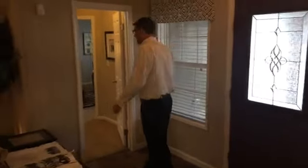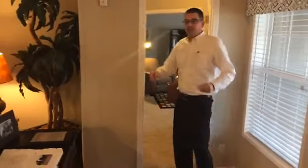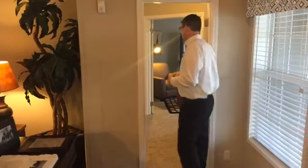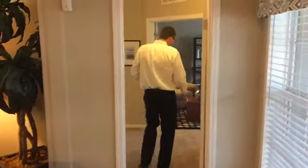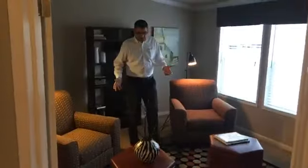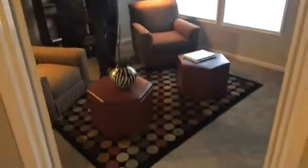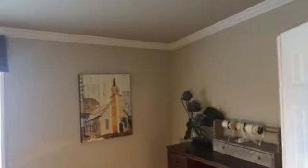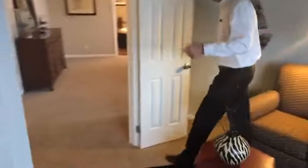I want to take you to the master suite first. On this particular home the master suite is on one end of the home and all of the other rooms are on the other — you're going to love it. As we walk into the master suite, we can close this off here. We have this set up as a sitting room, just to get away from everybody and read a book. Customers have made this a nursery for a newborn, or it could be a great home office.